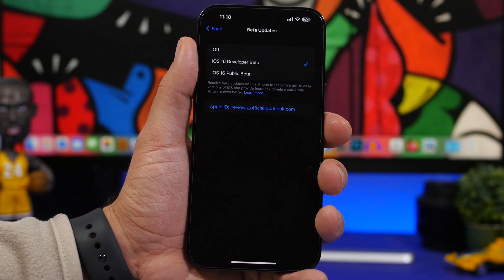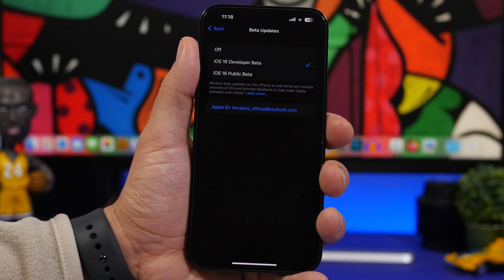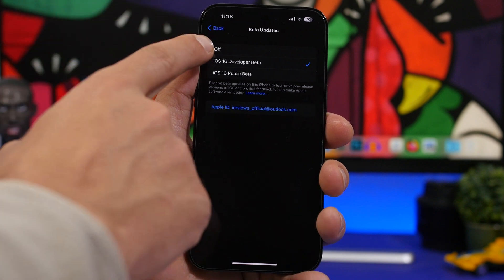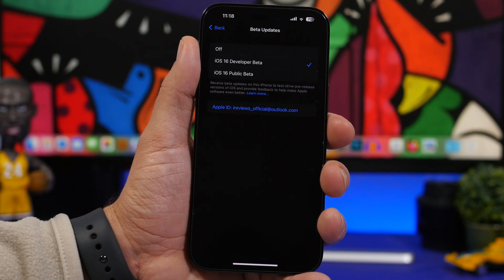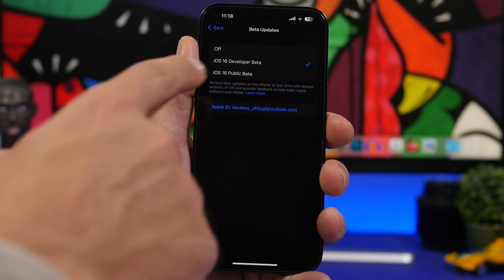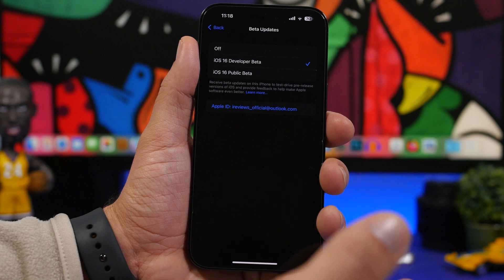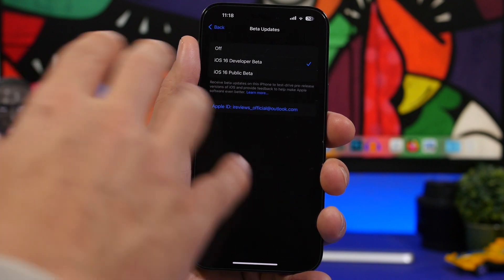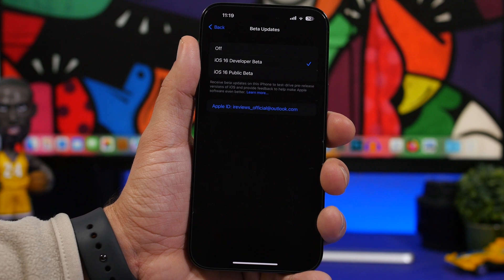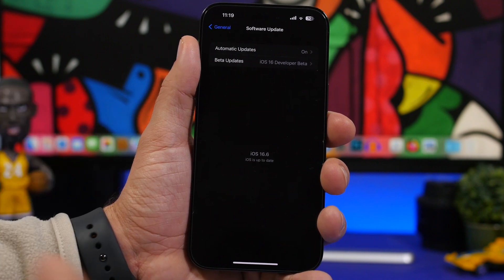Last but not least, we're talking about the public beta, which most people will use since the profile method is no longer available. To update to the public beta, go to Settings, then General, then Software Update, and select the public beta option. You'll need to wait — most likely five or six weeks after the dev beta releases, probably around mid-to-late July. After selecting it, you don't need a new Apple ID; it works with any Apple ID, and you'll get the option to update to iOS 17 public beta 1 once it's released.